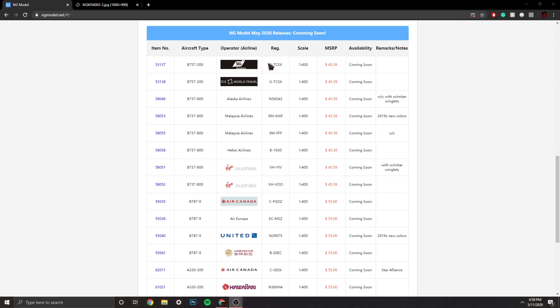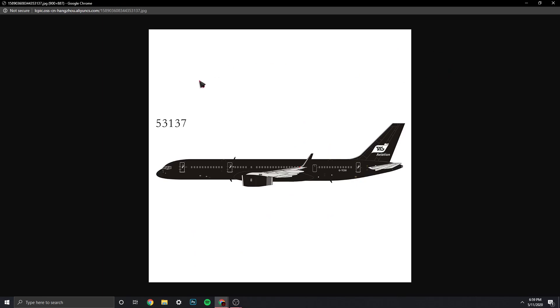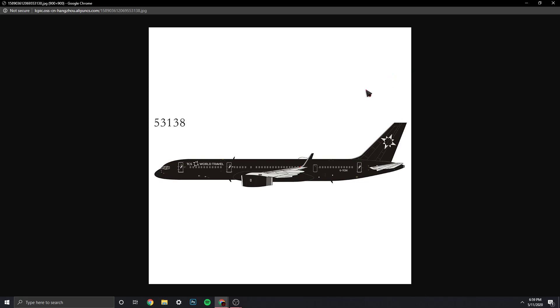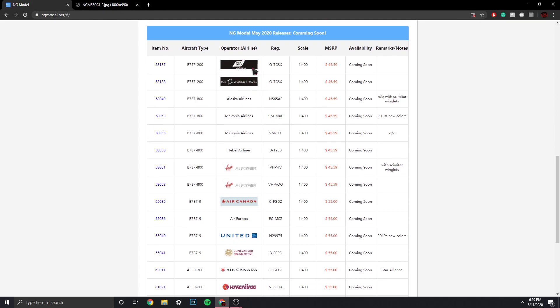So here we have the TAG Aviation 757-200, registration is G-TCSX. That's a very cool plane — it's like the Four Seasons 757 from last release. There's also a 757 TCS World Travel with the same registration. They might be separate companies, but Four Seasons I know is a hotel company. Those are awesome looking planes — if you missed out on the Four Seasons, I would probably get these two.